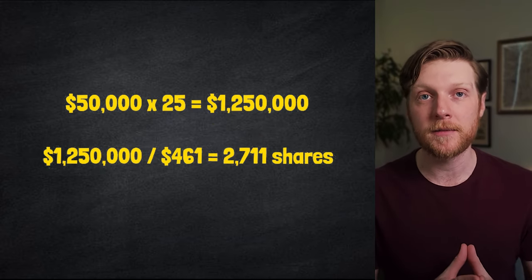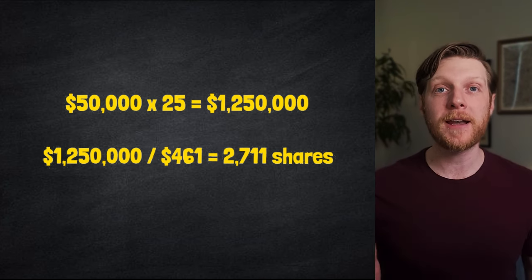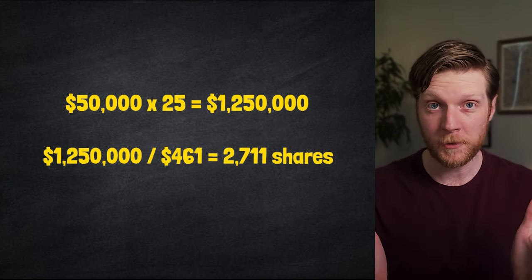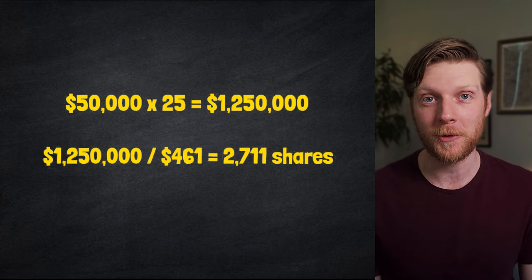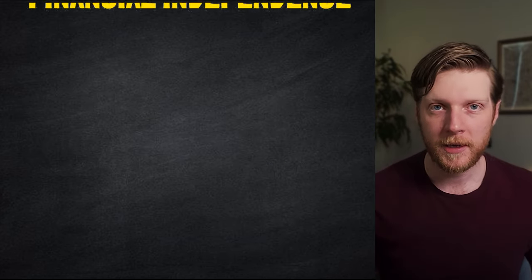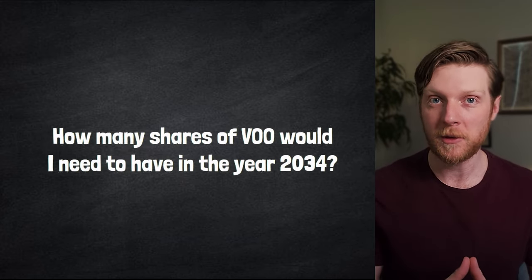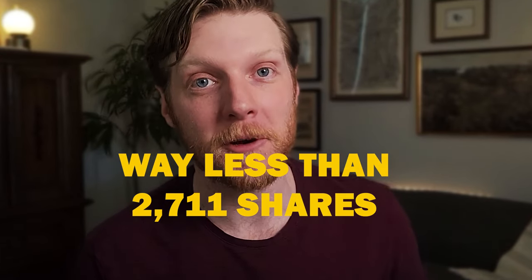$50,000 times 25 — which is the same thing as dividing by 4% — is $1.25 million. This means I would need 2,711 shares of VOO to be financially independent today. Unfortunately, that is not a reasonable goal for me. Let's say my goal was to achieve financial independence in 10 years. How many shares of VOO would I need in the year 2034? Here's a hint: way less than 2,711.